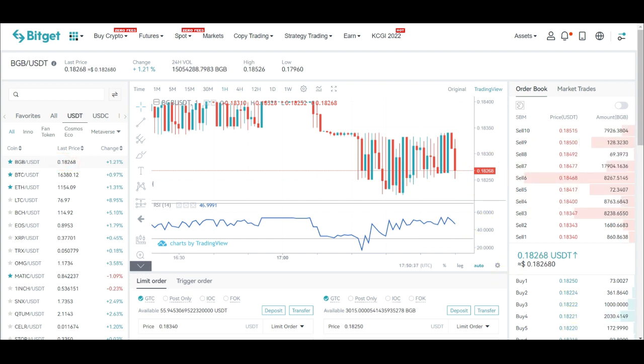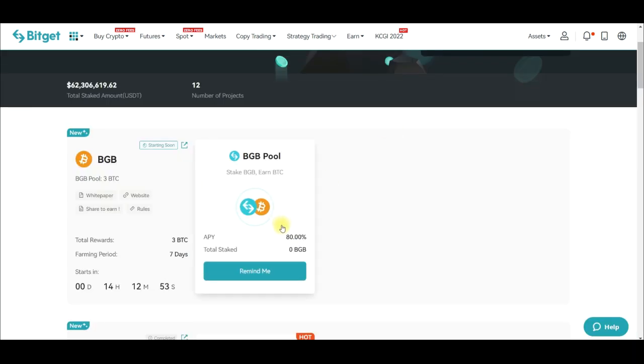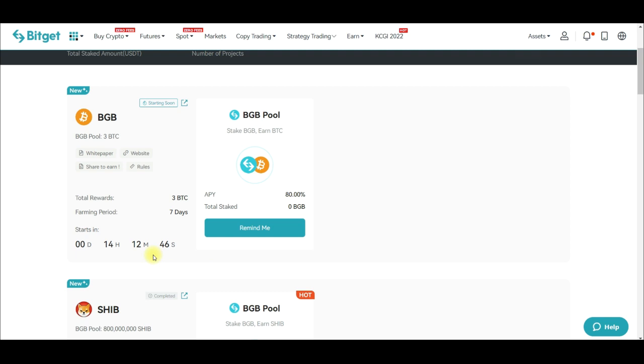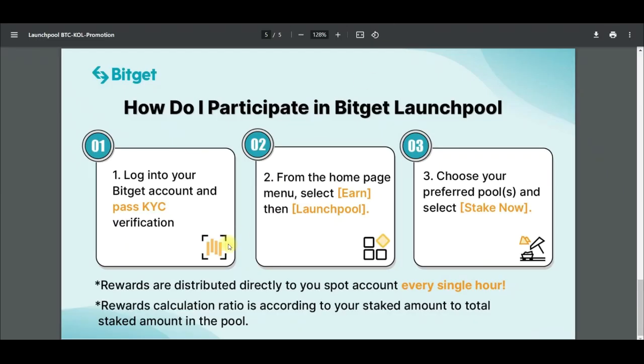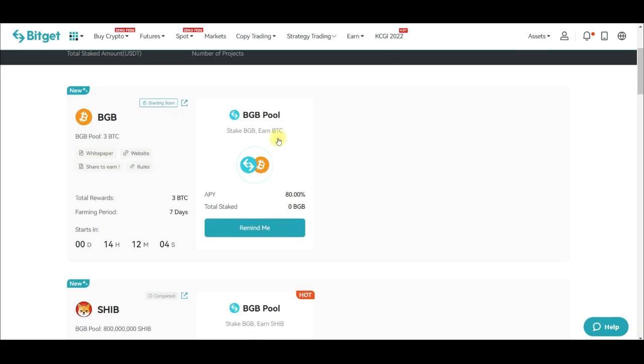Once the launch pool starts I'm going to make a short video tomorrow on how to stake on the Bitget exchange launch pool. All you need to do is go ahead and click on stake and stake your BGB. The rewards are settled every hour into your spot wallet. The basic steps are: log into your account, get your KYC done, and from the home menu go to the launch pool — on the app it's very easy to access, just find launch pool and click on it.